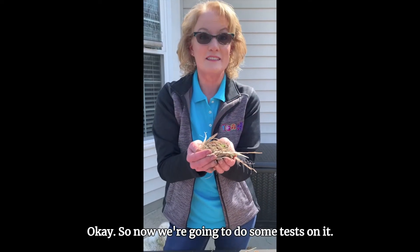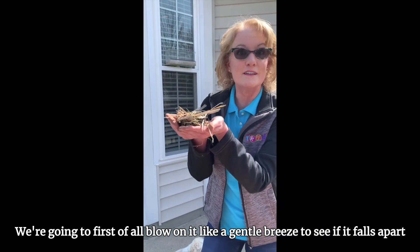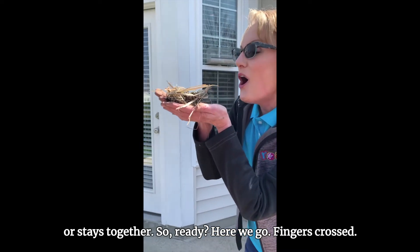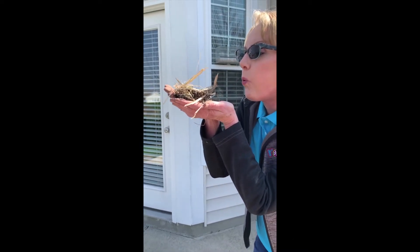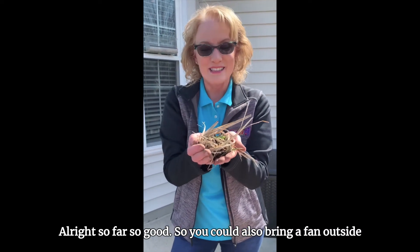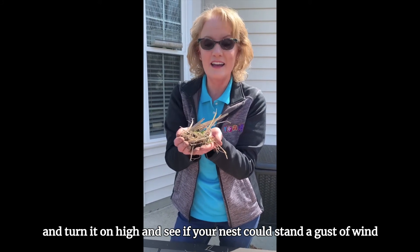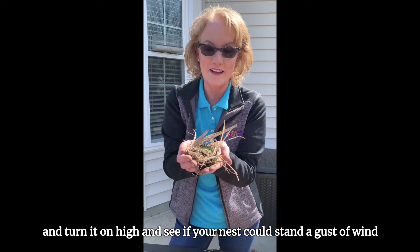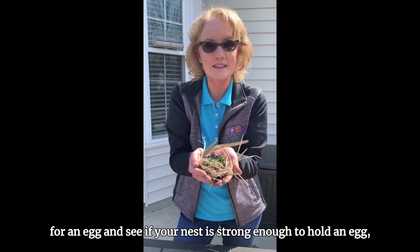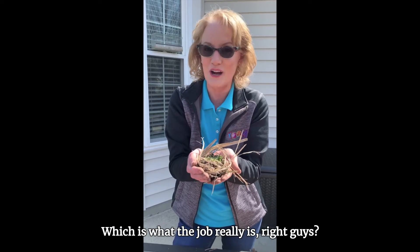Now we're going to do some tests on it. We're going to first blow on it like a gentle breeze to see if it falls apart or stays together. You could also bring a fan outside and turn it on high to see if your nest could stand a gust of wind. Then you might ask a grown-up for an egg and see if your nest is strong enough to hold an egg — which is really what the job is, right?